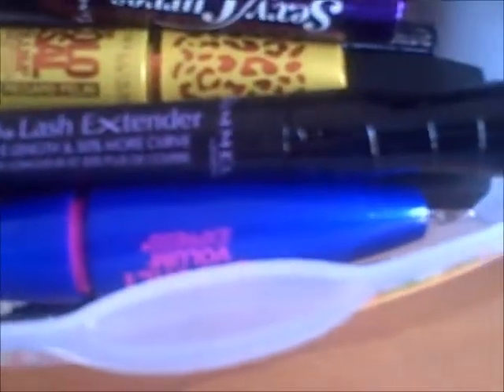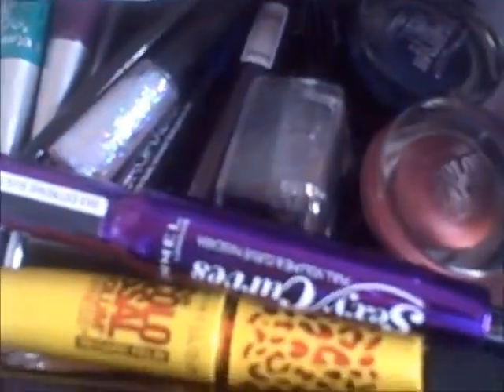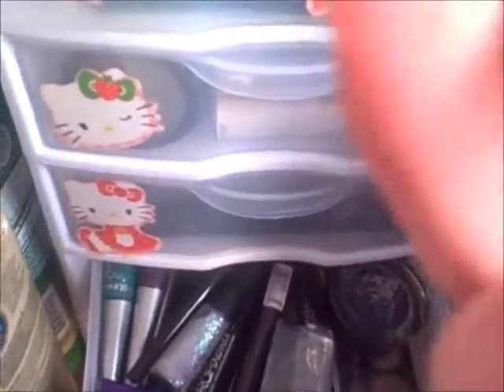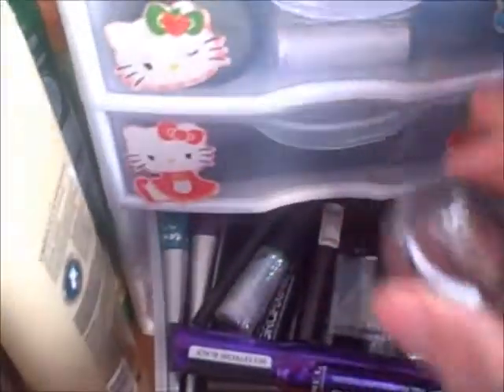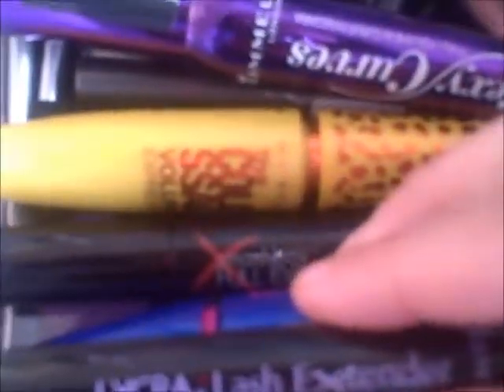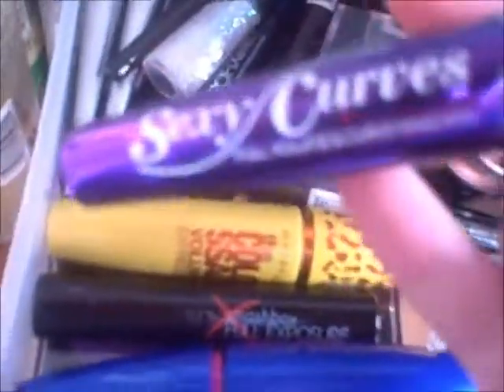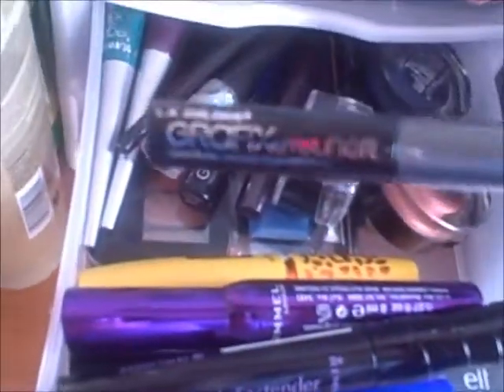The fourth drawer over here is all mascaras and eyeliners. And since I didn't have any room for this drawer, I put my Maybelline color tattoos in there too — I just didn't have any room whatsoever. So basically in this drawer I have Maybelline mascara, some Rimmel, some more Maybelline, Smashbox right there, some Color Colossal, some Sexy Eyes from Rimmel, and some LA Colors Graphics eyeliners which I just got recently.